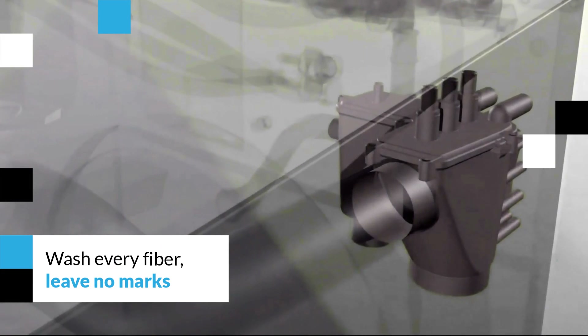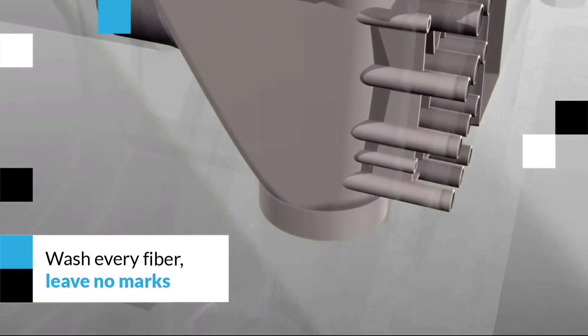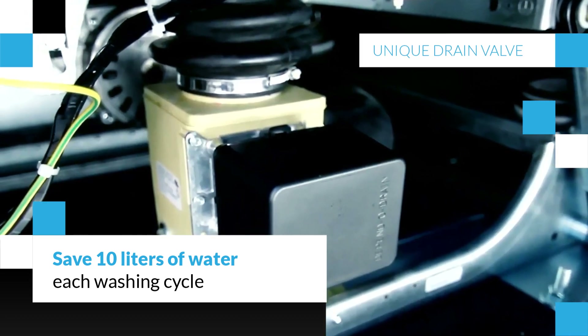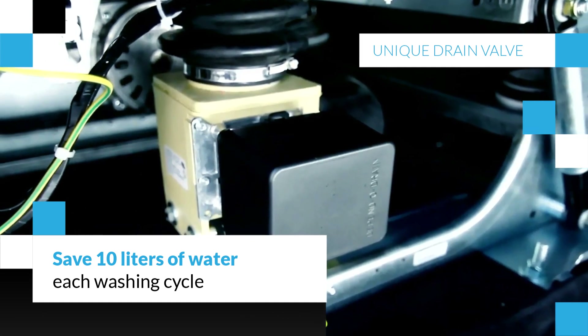The special mixer blends the water and the detergent into a water bath that washes every single fiber in the linen without leaving any marks on the laundry. By positioning the drain valve right next to the tub, you can save up to 10 litres of water in just one washing cycle.